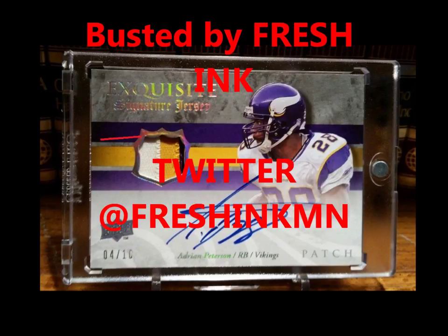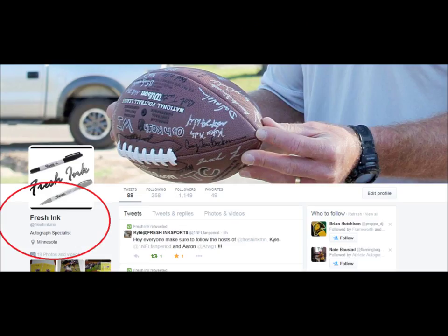Anyways, it's messed up — this jersey card is fake, it's busted. Check us out on Twitter at Fresh Ink MN. I hope you guys are enjoying this because I am. These podcasts are aimed to help you guys. Peace.